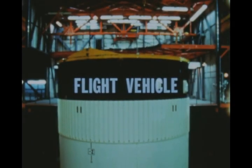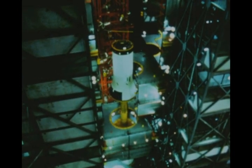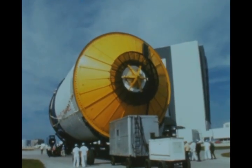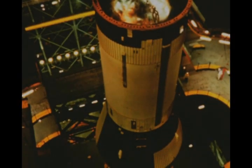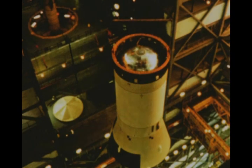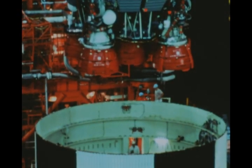The first Saturn V flight vehicle was erected at Kennedy Space Center last quarter, except for the second stage. A simulator substituted for the actual stage, which was still undergoing acceptance testing at the Mississippi Test Facility. The second stage arrived at KSC in January after successful completion of acceptance tests. The upper portion of the Saturn V flight vehicle was de-erected in mid-February to permit removal of the second stage simulator and its replacement with the actual stage. Use of the simulator had allowed checkout of the available stages and ground support equipment before arrival of the second stage.